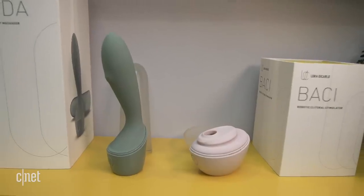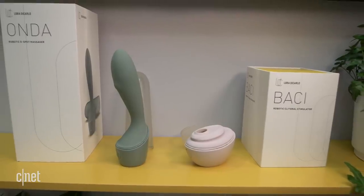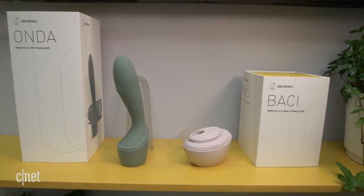Besides the Ose, Lora DiCarlo also introduced two new products this week — the Baci and the Onda — which aren't available for order just yet, but we'll have more information on those probably later this year. Thanks so much for watching. For more CES 2020 coverage, subscribe to CNET.